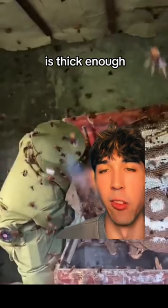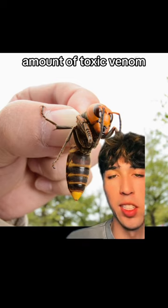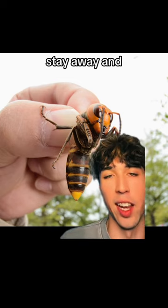Judging by the way the hornets are reacting in this video, this dude better pray his suit is thick enough, because they are pissed off and climbing all over him. These hornets do have a decent amount of toxic venom, so it's best to just stay away and admire them.